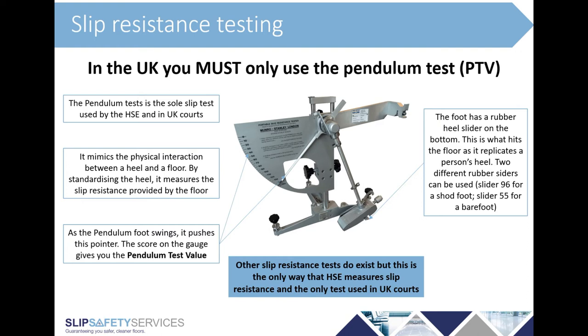It's important to understand which slider is for which use. If you had a shopping mall or an office reception floor, you would only need to use slider 96 because every user will have shoes on. If you were testing a hotel bedroom or a leisure centre changing room, you're going to have both shod and barefoot users, and therefore you need to test using both sliders and make sure you achieve the right level of slip resistance with both. The output of this test is called a pendulum test value, or PTV, which is a number.